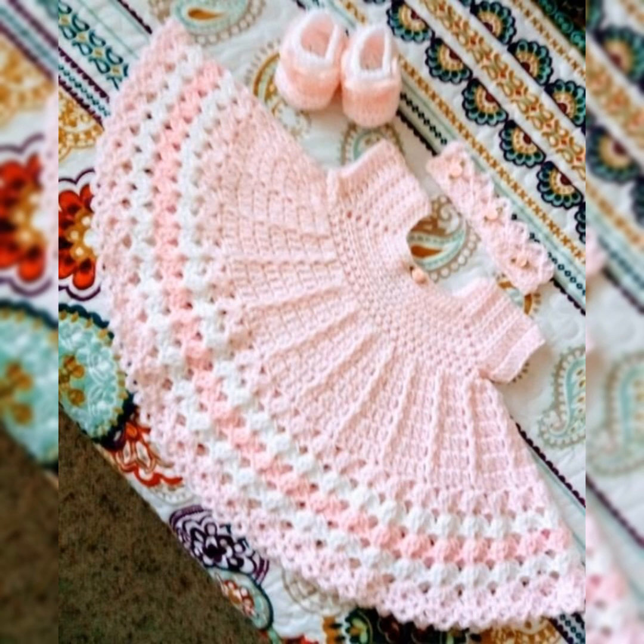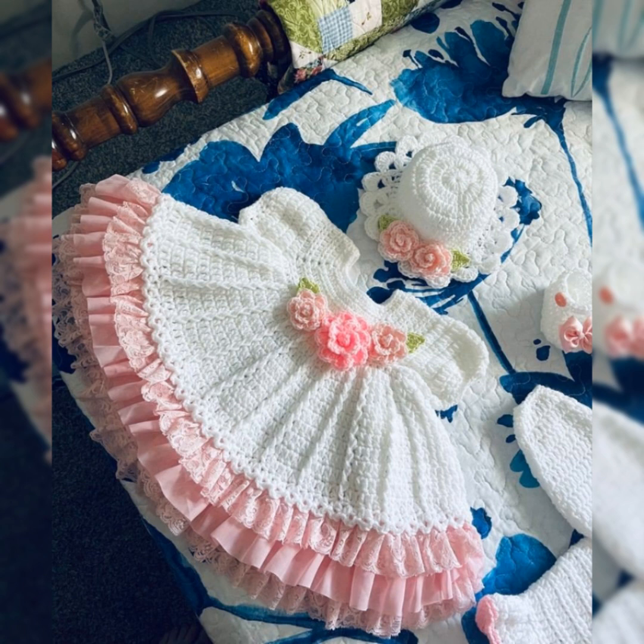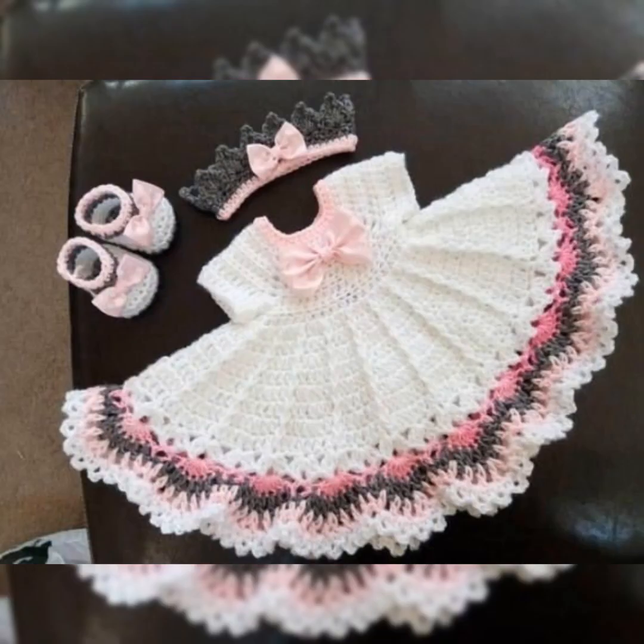As you can see, all the frocks are really flary with a big flair and big amount of crochet patterns. This white and pink flared frock with the beautiful flower on top is looking absolutely cute with this cap, and also this white one with the bigger flare, the headband, and booties are looking cute.